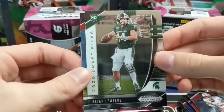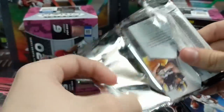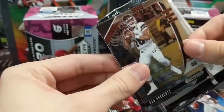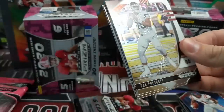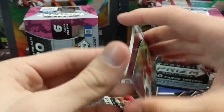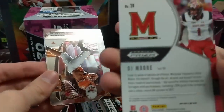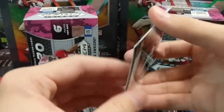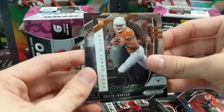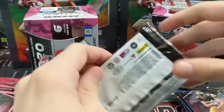Brian Lewerke from MSU, another quarterback. Never a bad thing to hit quarterbacks — even if they have no potential, you just never know. Dak Prescott. Sonny Michel. DJ More — or it's just a non-numbered purple, which it is. Rookie Colin Johnson from Texas — he looks like a wide receiver — and TJ Hockenson.